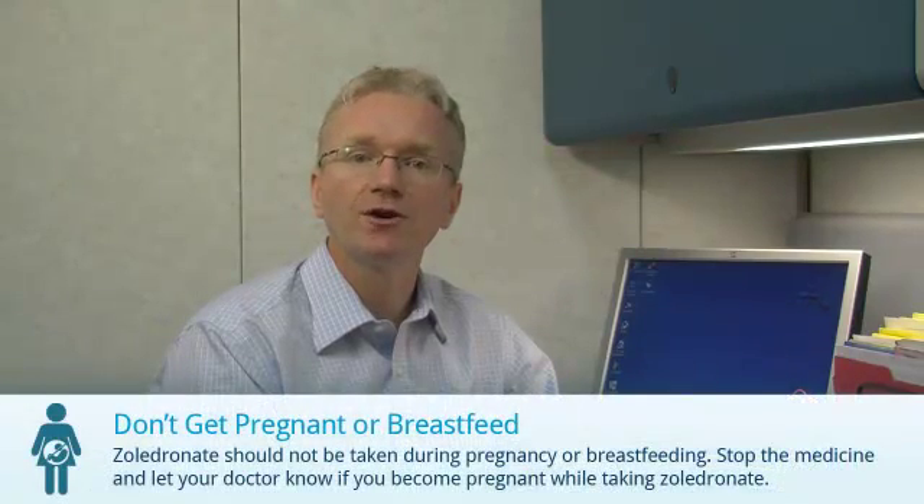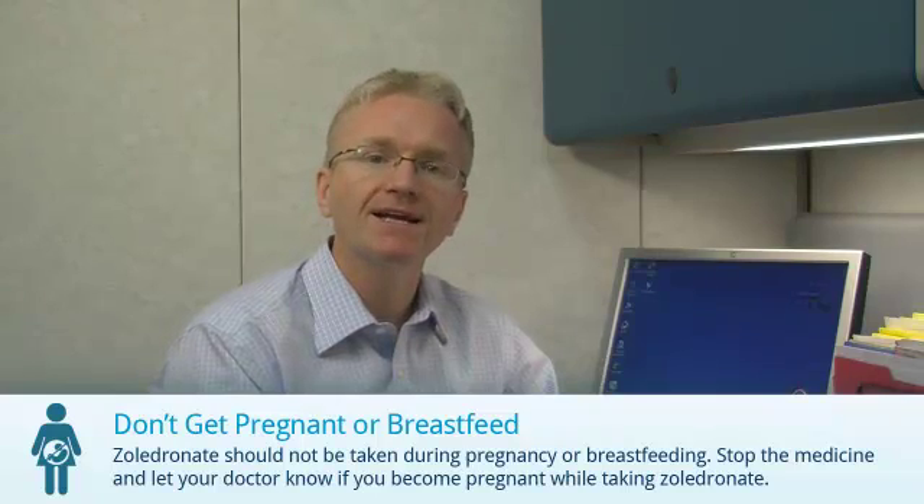Second, Zaledrinate should not be taken during pregnancy or breastfeeding. Let your doctor know if you become pregnant or are planning pregnancy.